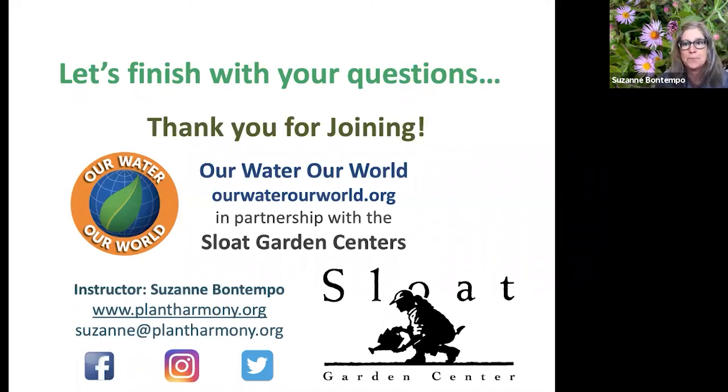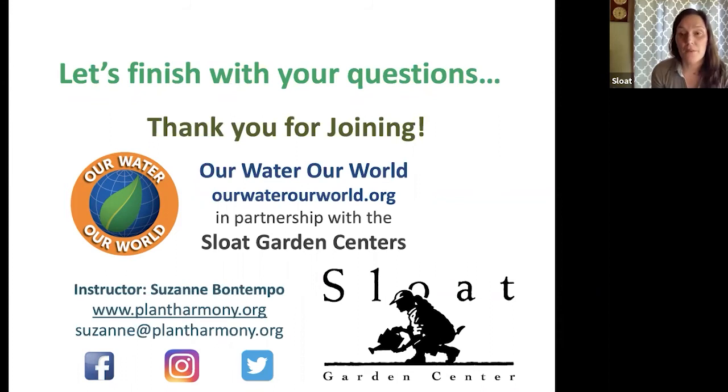People are asking where to buy ladybugs — Sloat does carry them. We were hoping to have them by this weekend but they're pushed back to next week. They come in a bag or carton. Suzanne, what's your method for releasing ladybugs and keeping them around once you've purchased them?